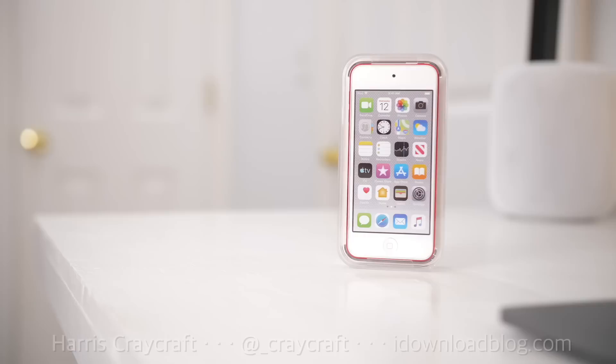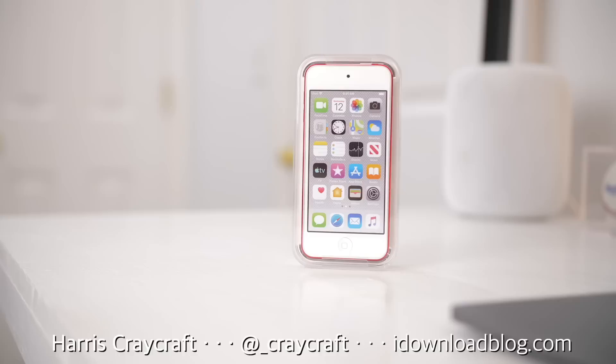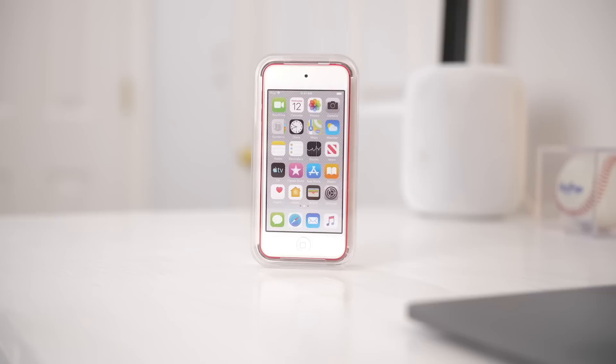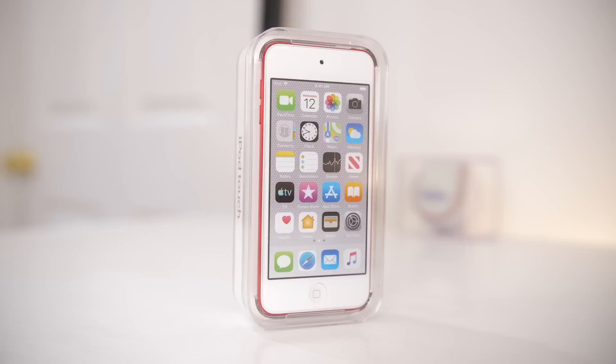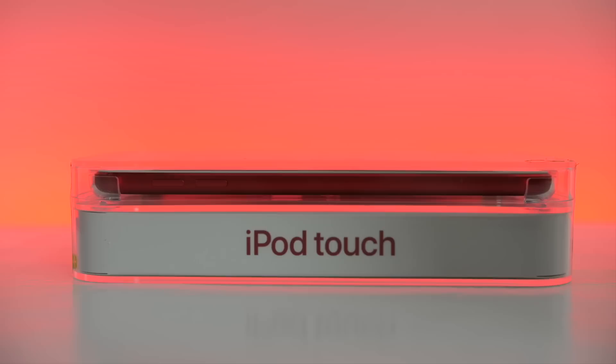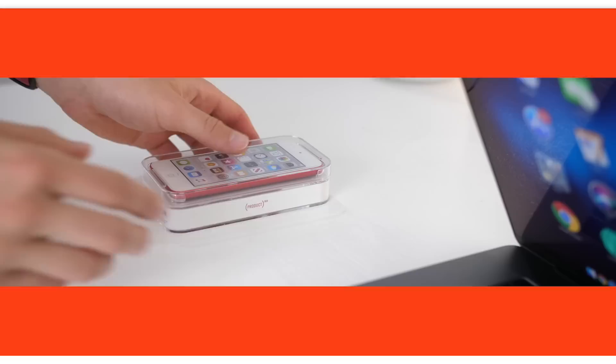Hey everyone, Harris here with iDownloadBlog.com. Last year I looked at the iPod Touch 6th generation and deemed it to be a decent secondary device option for someone who wanted iMessage and FaceTime without investing thousands into an iPhone and data plan, or even hundreds into an iPhone without a data plan. But for the same price as that device last year, starting at $199, you can now get a modern offering, at least according to Apple. Let's unbox and compare the Product Red iPod Touch 7th generation to the 6th generation iPod Touch.